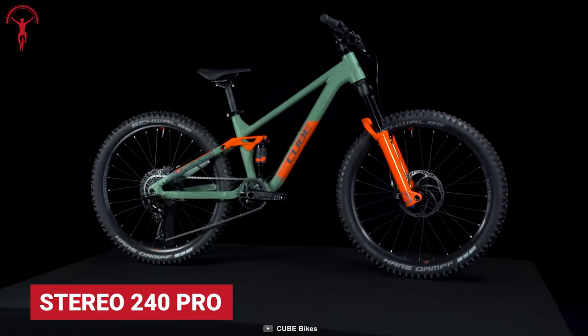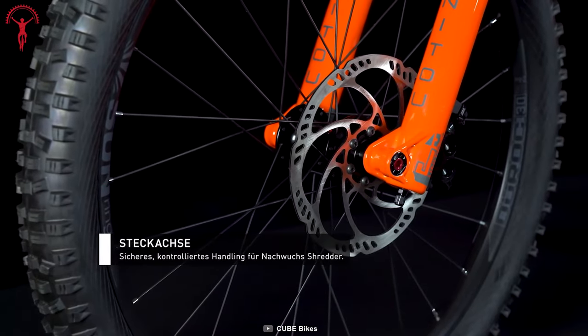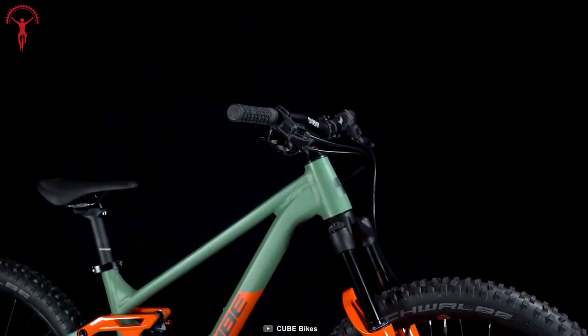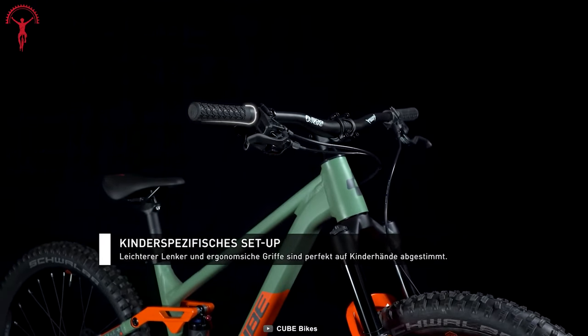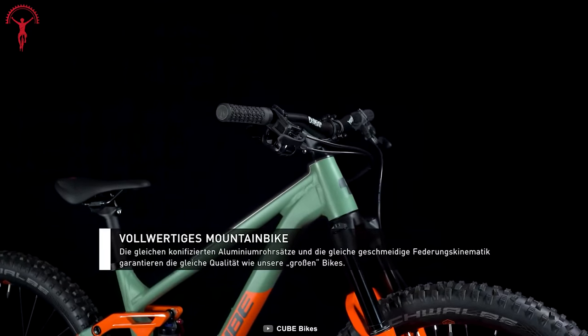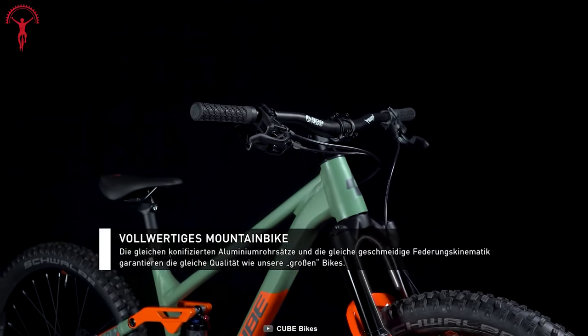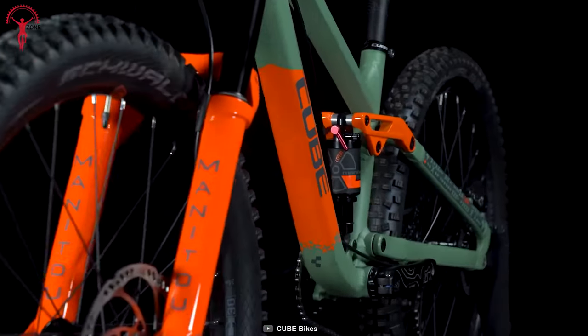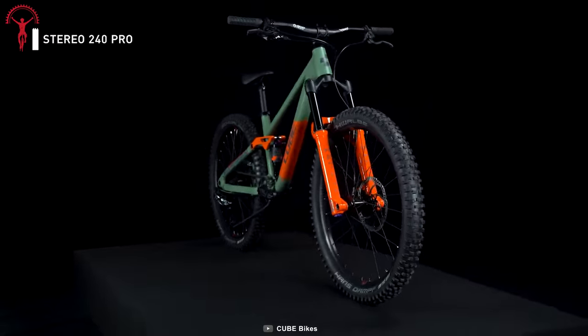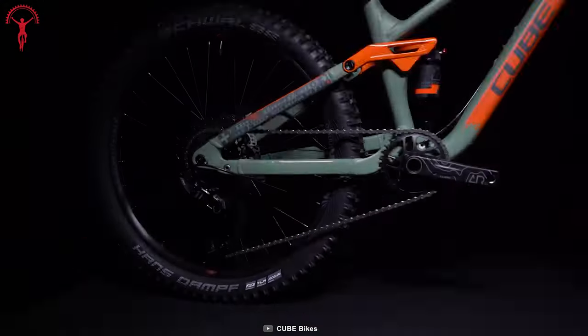The all-new 2022 Stereo 240 Pro is the latest addition to the Cube bike lineup. It looks like the base Stereo models but with some major changes that truly make the Stereo 240 Pro feel like a pro on tracks and trails. It has an ultralight aluminum frame embraced with Cube's advanced hydroforming technology, which is beneficial for low weight and ensures a longer, more comfortable ride as difficulty increases. The bike also has a comparatively lower leverage ratio with a linear compression rate, making the Stereo 240 Pro very sensitive and agile on tight trails.